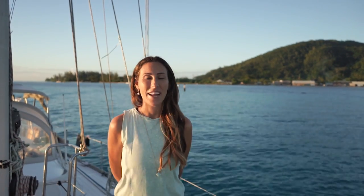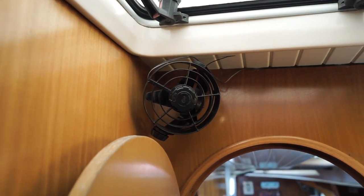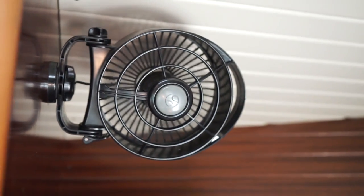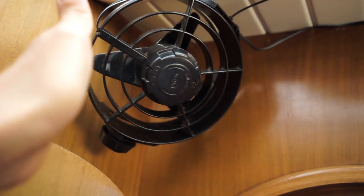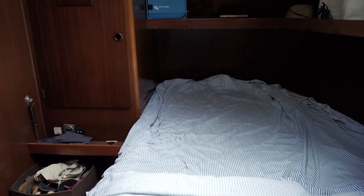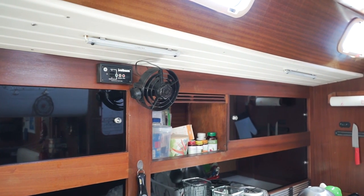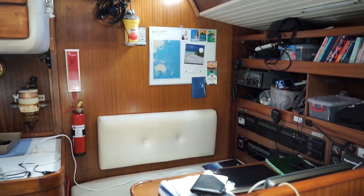Boat essential number 7: fans. If you live or sail in the tropics, you know what I'm talking about — it's really warm during the day and during the night, so fans are essential on a boat. We use them 99% of the time. We have good ones spread all around the boat. We use Hella Turbo and Caframo — they are not cheap, but they are good and they last long. I advise you to put one in your room so sleeping is nicer and it also helps with mosquitoes. In the galley it's nice also because it gets really warm when you're cooking inside.